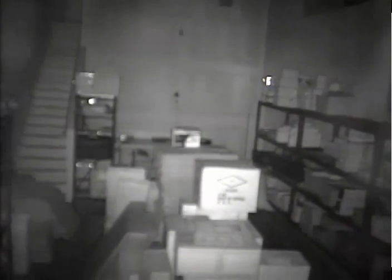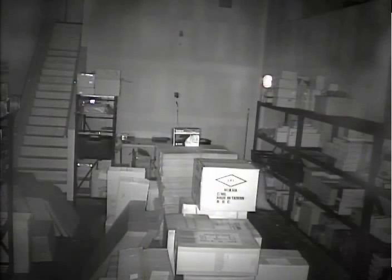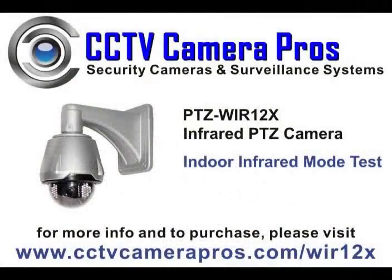Outdoor day and night tests are demonstrated in separate videos on CCTV Camera Pro's YouTube channel. For more information and to purchase the WIR-12X IR PTZ camera, please visit www.cctvcamerapros.com/WIR-12X. Thank you for watching our video.